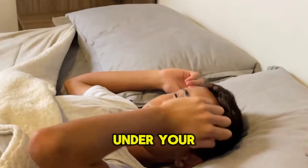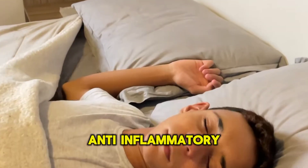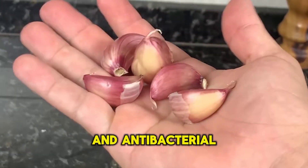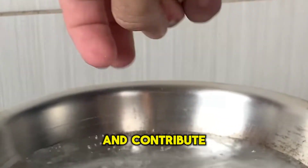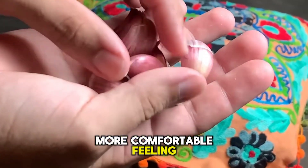That's why you should sleep with garlic under your pillow. Its anti-inflammatory compounds and antibacterial properties can provide gentle relief and contribute to a more comfortable feeling when lying down.